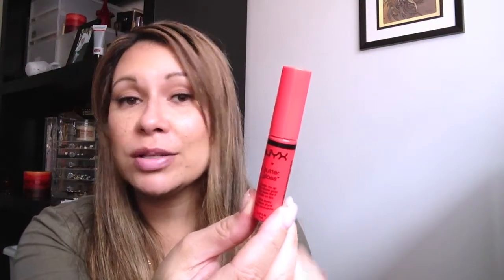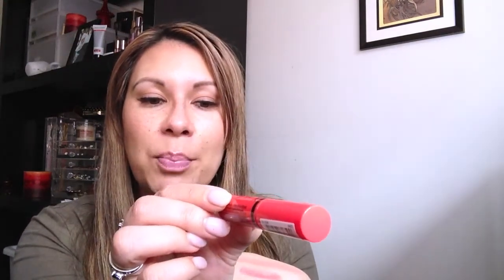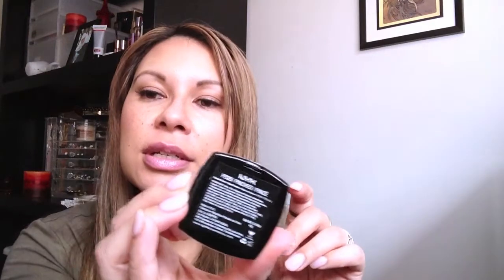The second giveaway item is another butter gloss — great for the festive season and a bright party color. This one is in Peach Cobbler. On camera it's coming off a little pinky-red but it's actually a beautiful warm coral red. The third item is a blush in Pinched — a beautiful rosy pink with a gold shimmer. I thought those three products would complement each other really well.